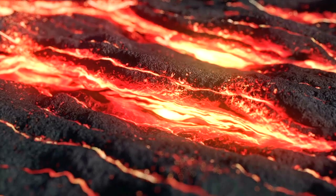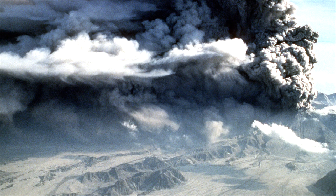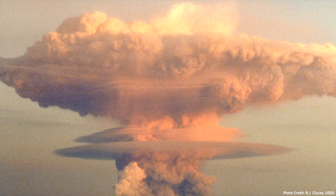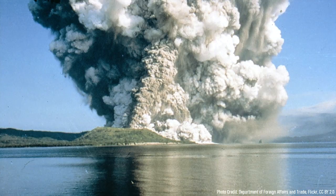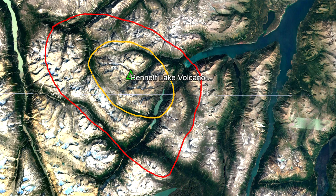Eventually, alkali-rich elements built up sufficiently in the magma chamber that a second massive eruption occurred. This eruption once again coated the ground in a several-hundred-meter-thick layer of ash, and caused a volcanic winter around the globe. The caldera formed by this eruption was much smaller, as it was completely confined within the prior caldera, measuring 14 kilometers long and 10 kilometers wide.